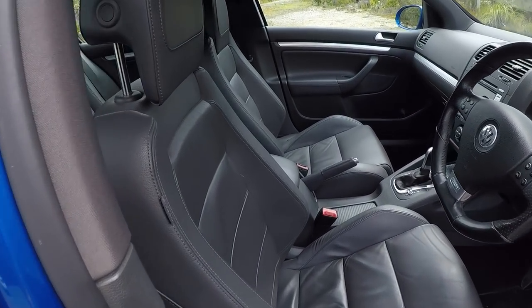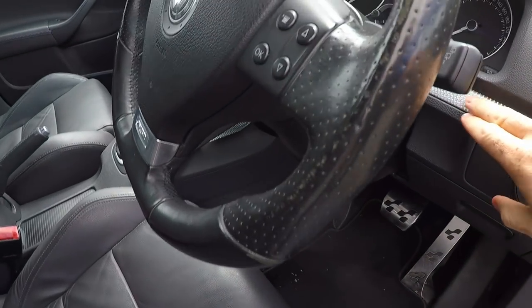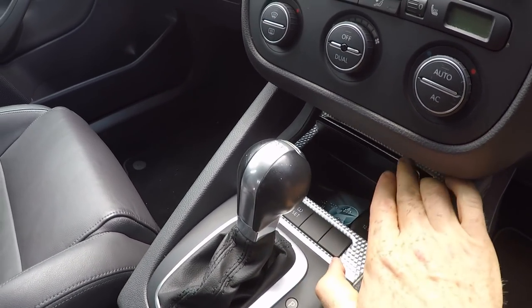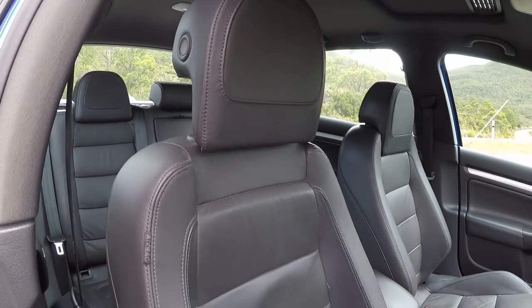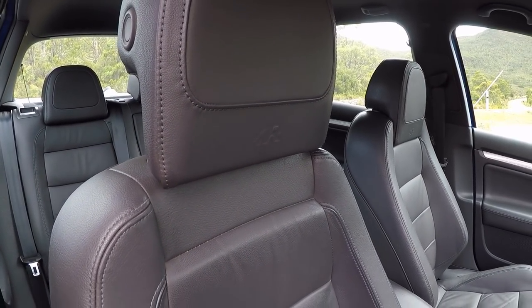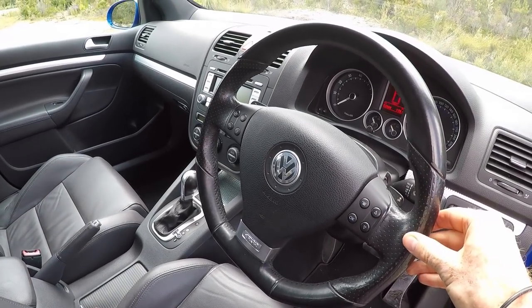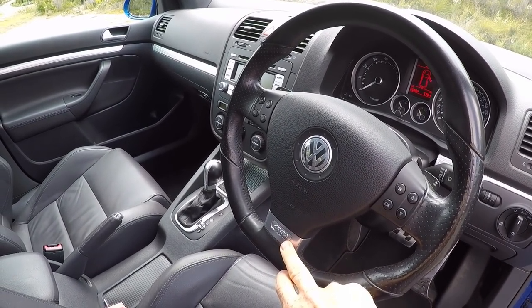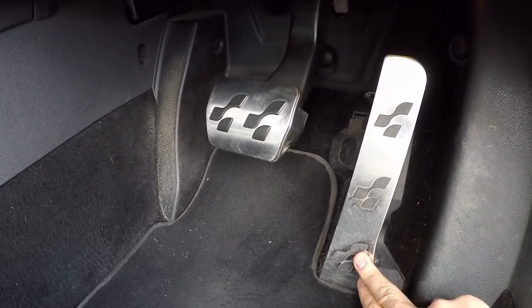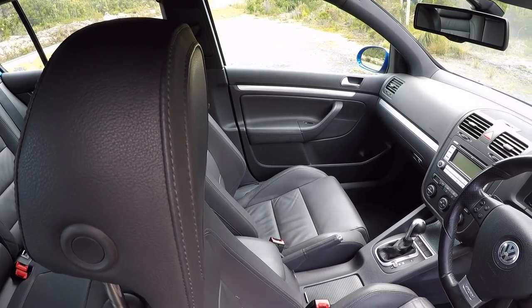Inside, the R32 Golf got aluminium style strips along the driver side of the dash, the passenger dash and on the storage cubby. It also got leather heated sports seats with the R logo, a leather gear knob, and a flat bottom leather R32-stamped multifunction steering wheel. Down here there are also R logos on the sports pedals and on the floor mounted accelerator.